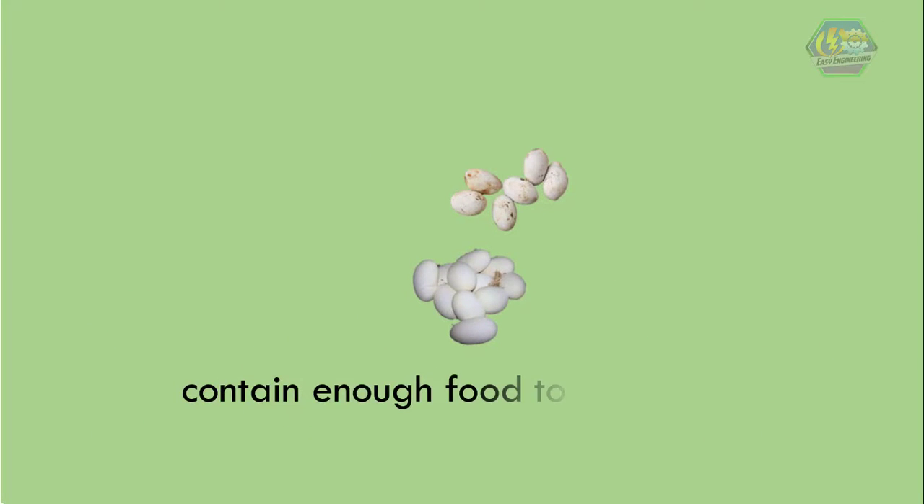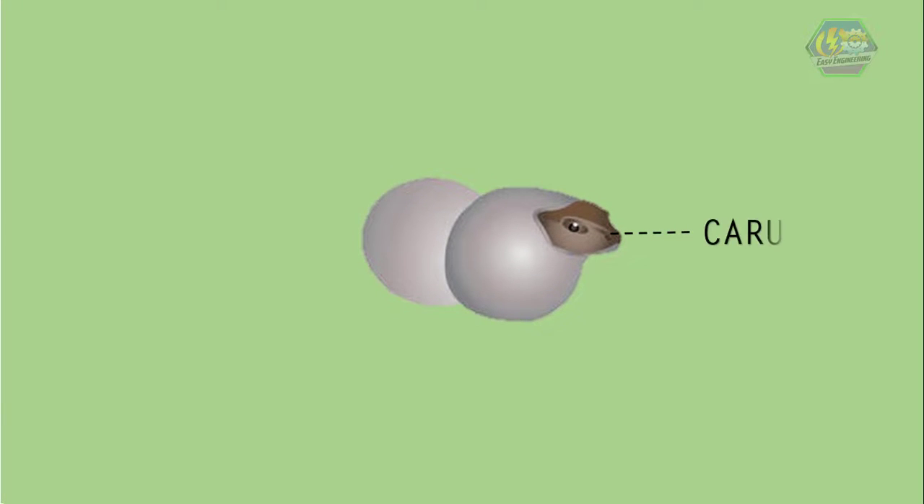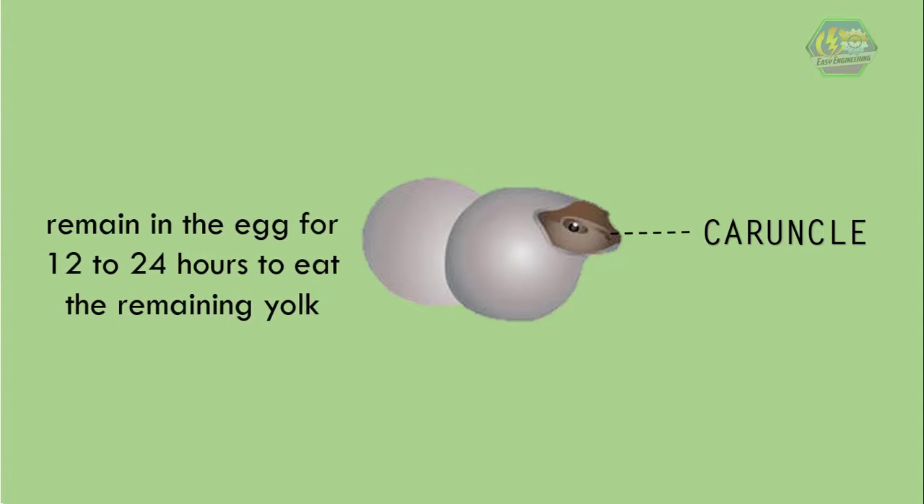All eggs have one characteristic in common: they contain enough food for the baby to survive inside. After they grow their organs, bones, and bodies, hatchling lizards try to break open the egg with their egg tooth, or caruncle. But they remain in the egg for approximately 12 to 24 hours to eat some remaining yolk before actually exploring the world — and that's like finishing your plate before you go.